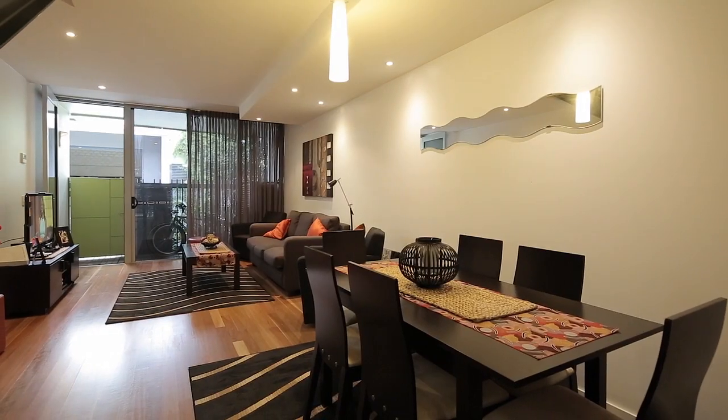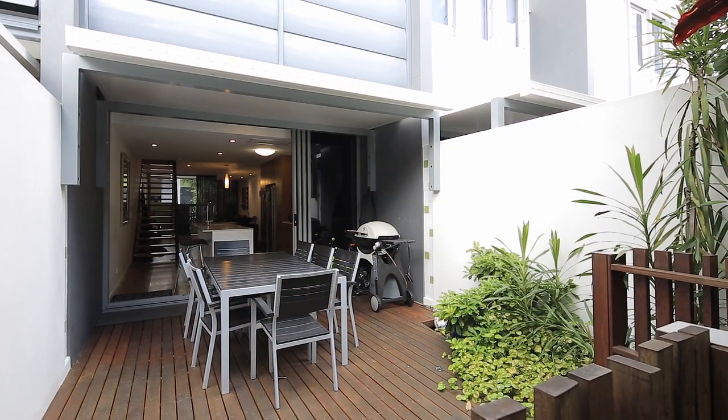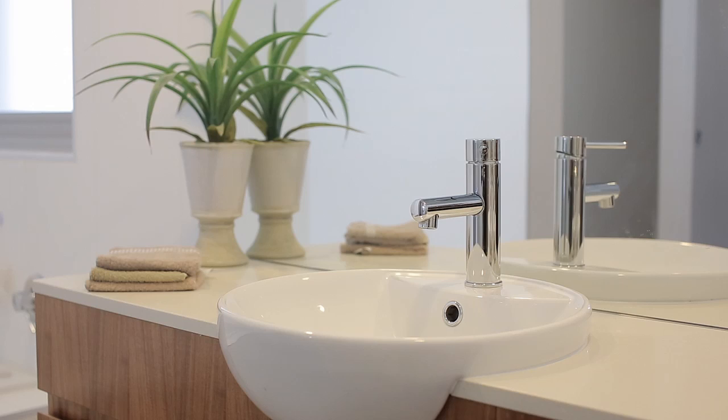I'm Will Bertelsen from the Ray White Property Centre. Welcome to 5E at 46 Maryvale Street in South Brisbane. This secluded and private townhouse cleverly integrates spacious indoor and outdoor entertaining areas with bespoke finishes, natural light and a prized South Brisbane lifestyle.